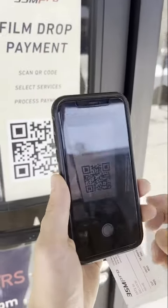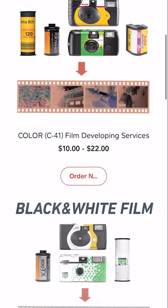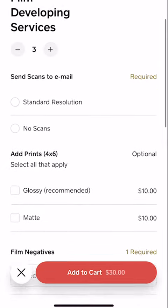To process payment, all you need to do is scan the QR code. Once the page loads, you can then select your film type, the number of rolls, and whether you'd like scans and or prints.